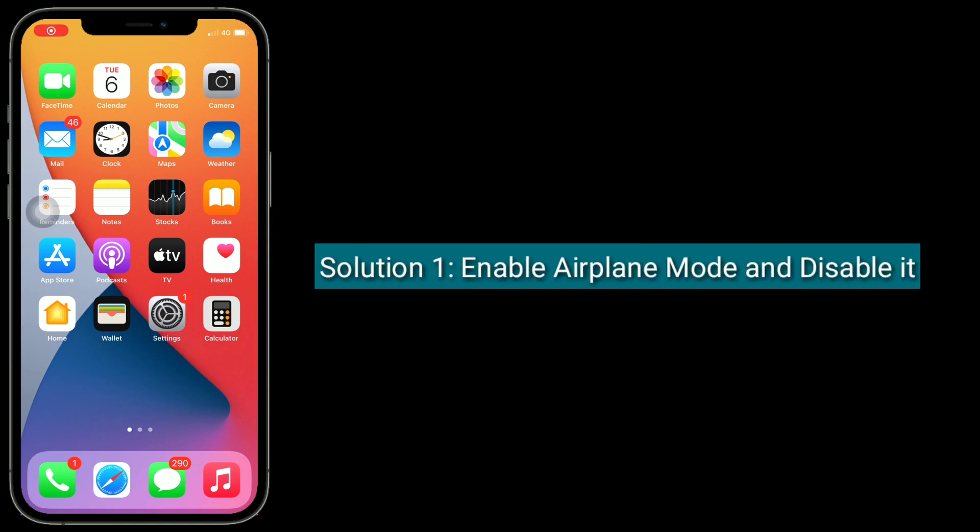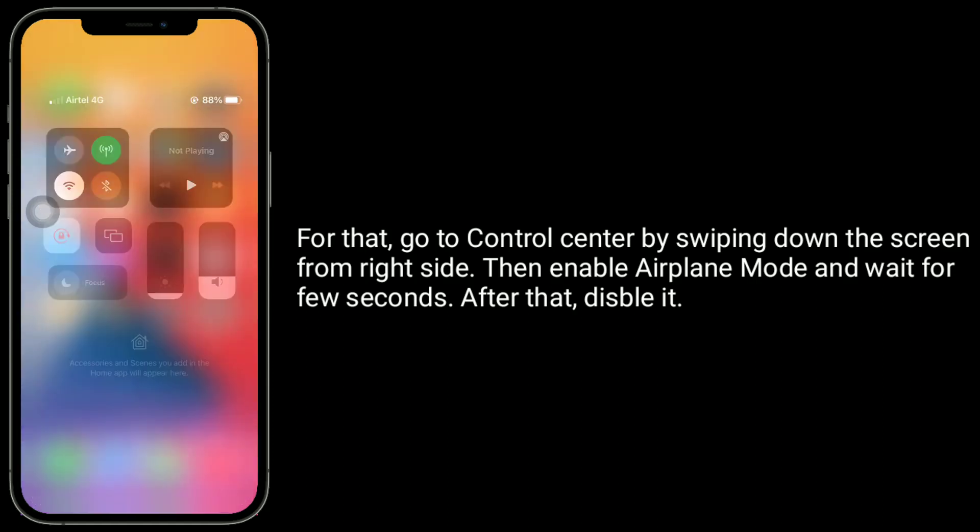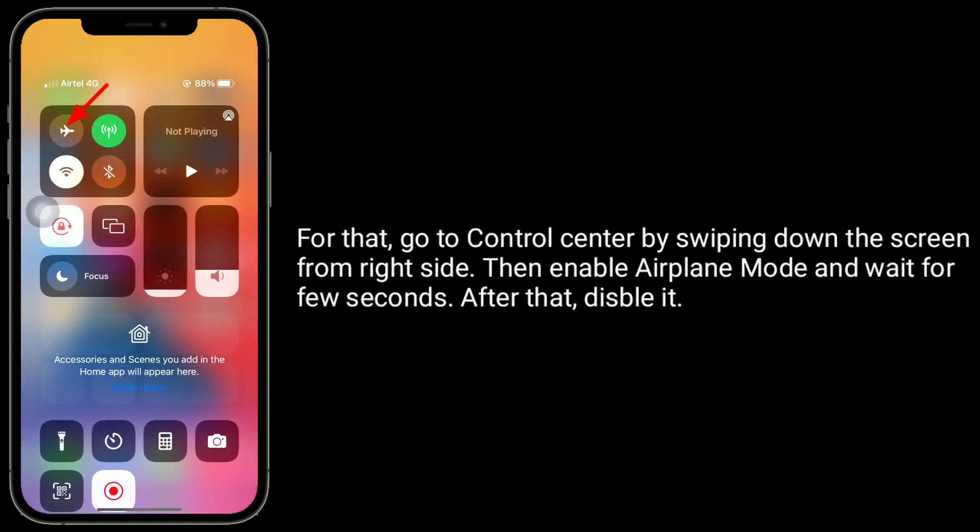First solution is enable airplane mode and disable it. For that, go to control center by swiping down the screen from the right side, then enable airplane mode and wait for a few seconds, after that disable it.